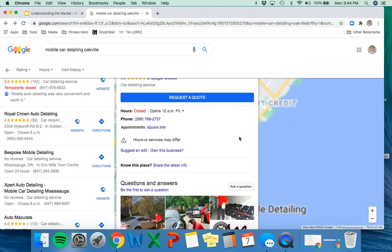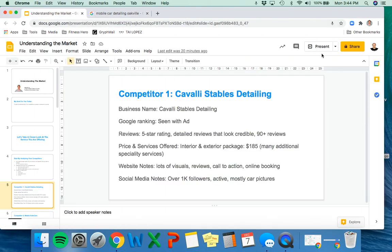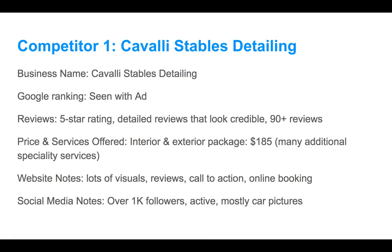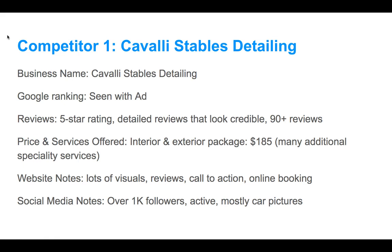We were a little intimidated at first, but once we actually took a look, we've seen that there's not too much competition and there's a massive market in Oakville in terms of the actual customer base. So we're feeling good about that. Jumping back to our presentation: we analyzed Competitor 1, Covelli Stables Detailing — we saw their Google ratings, analyzed reviews, price of services ($185, on the higher end), website notes including lots of visuals, call to action, online booking, and over 1,000 social media followers.